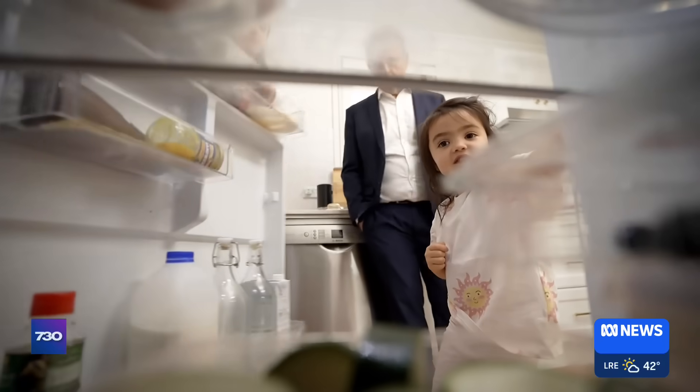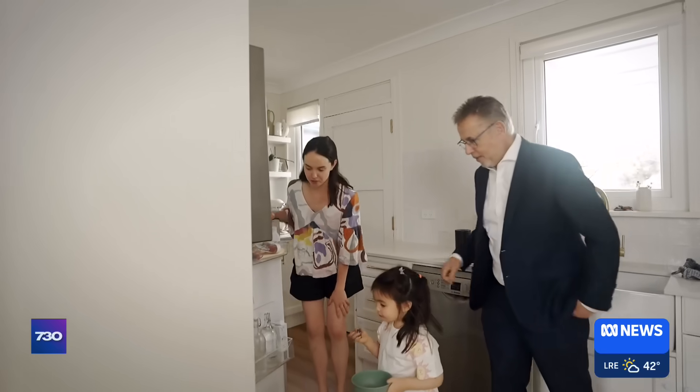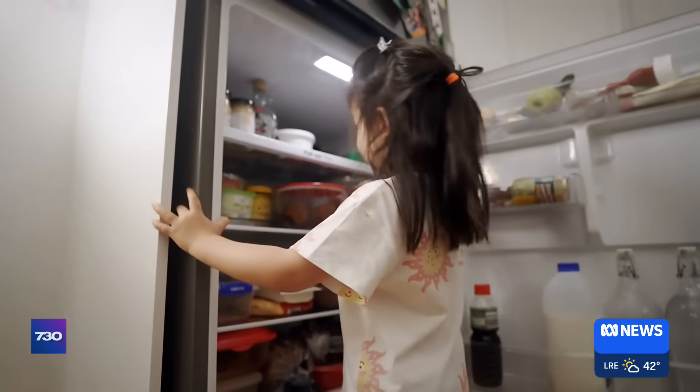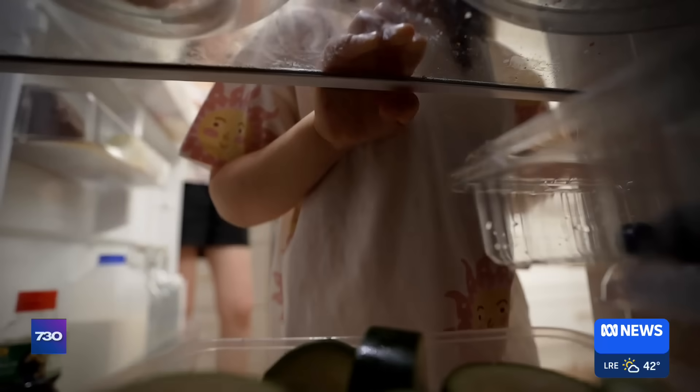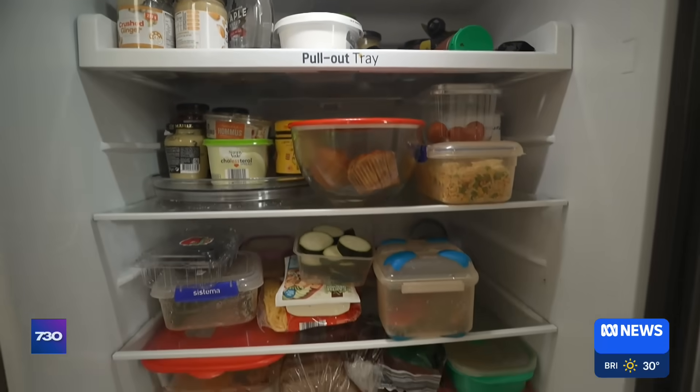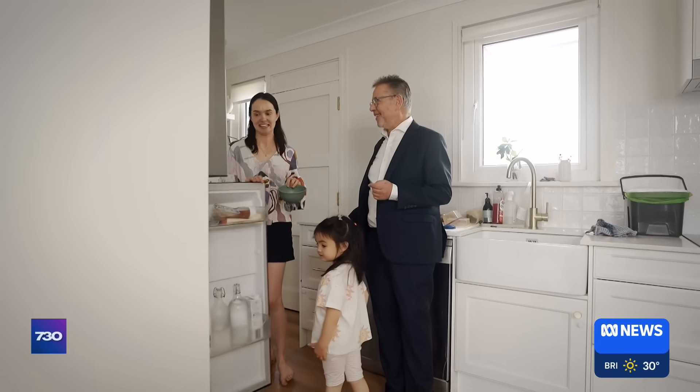Do you want to show me around the kitchen? So let's look at the fridge. Let's show Dr Norman all of our plastic in here. It's very hard to buy stuff that's not wrapped in plastic — everything. All sorts of plastic here, no glass, just plastic bottles, plastic containers. Show me your secret stash. Yes, the Tupperware. That's up here.